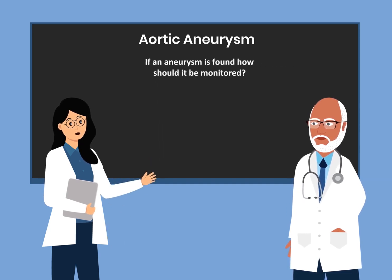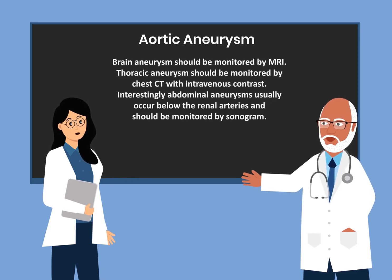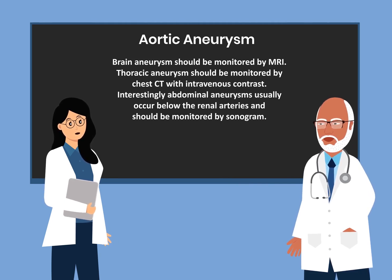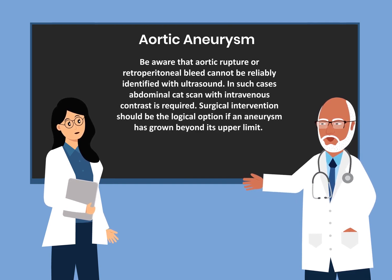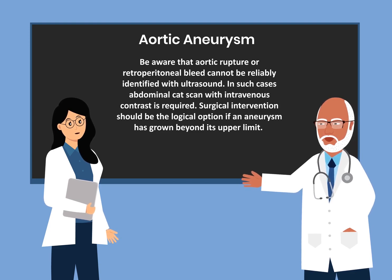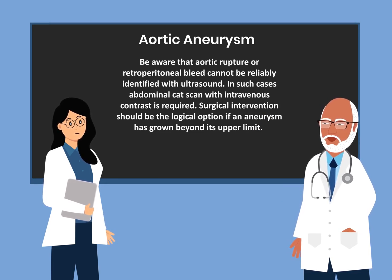If an aneurysm is found, how should it be monitored? Brain aneurysms should be monitored by MRI. Thoracic aneurysms should be monitored by a chest CT with intravenous contrast. Interestingly, abdominal aneurysms usually occur below the renal arteries and should be monitored by sonogram. Be aware that aortic rupture or retroperitoneal bleed cannot be reliably identified with ultrasound — in such cases, abdominal CAT scan with intravenous contrast is required.